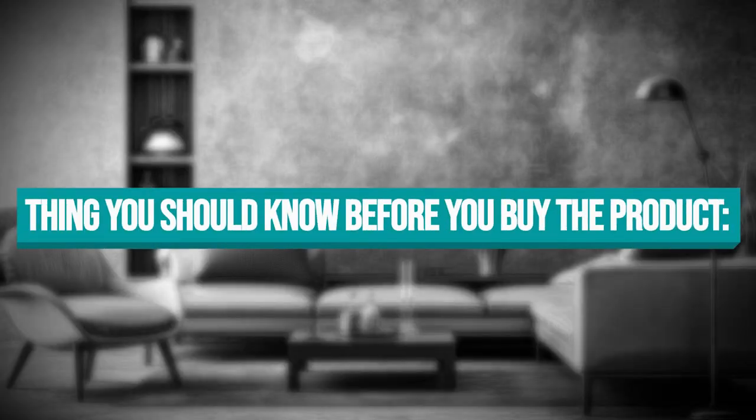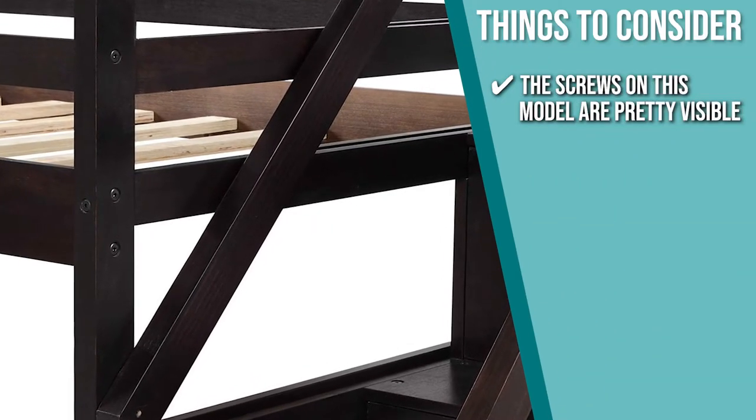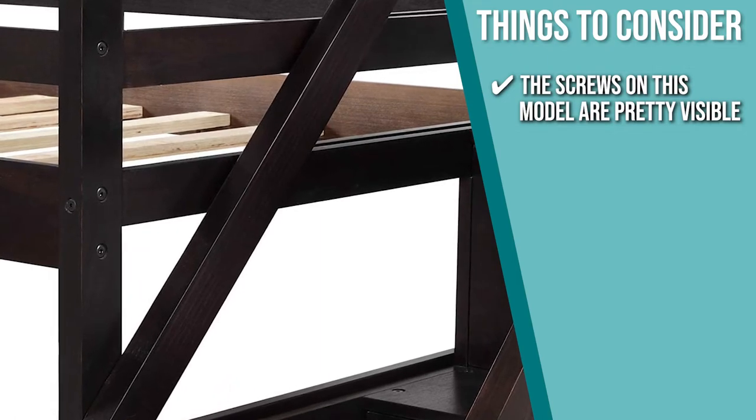Keeping all of that in mind, the important thing you have to consider about this product prior to your purchase is the screws on this model are pretty visible, so you might have to put some stickers or other designs so your kids won't play with them.